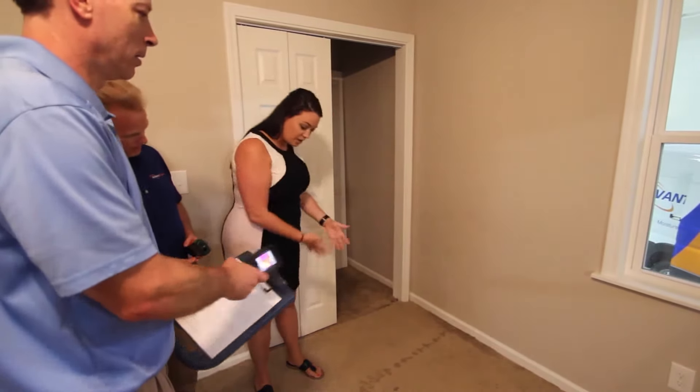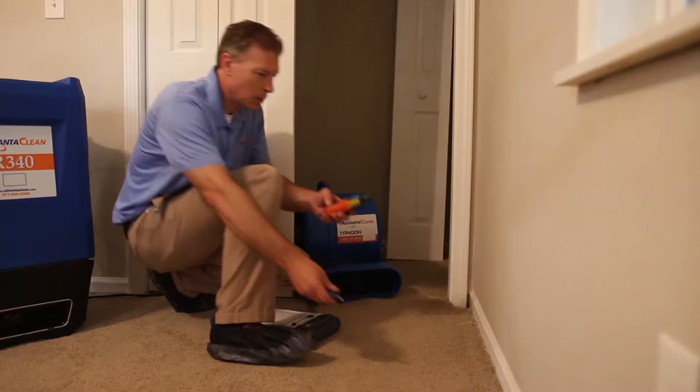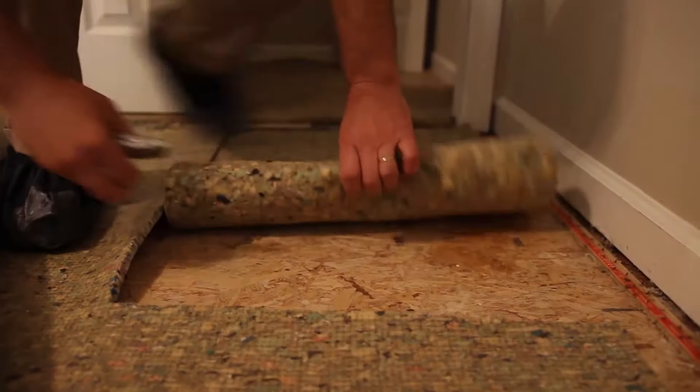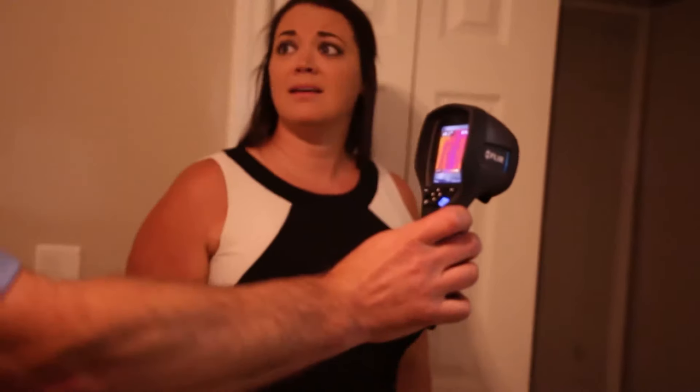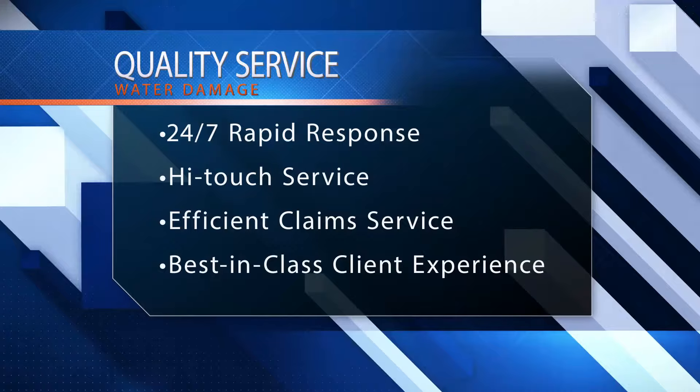From the initial cleanup to surveying the damage and creating lasting solutions, we handle it all. Our team takes the time to understand your worries and addresses all of your concerns. We offer quality service with 24/7 rapid response, high-touch service, efficient claim service, and the best-in-class client experience.